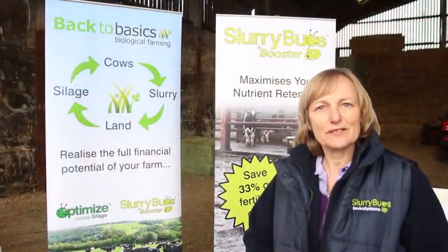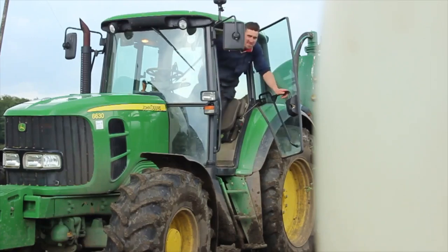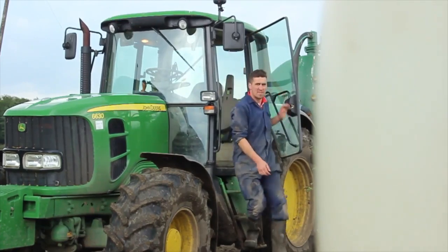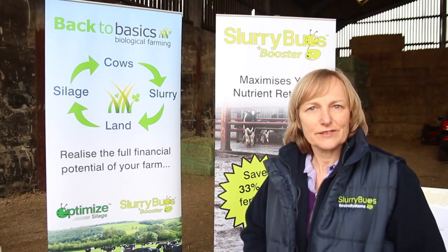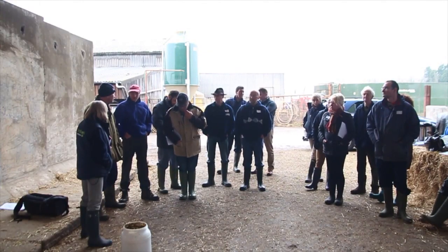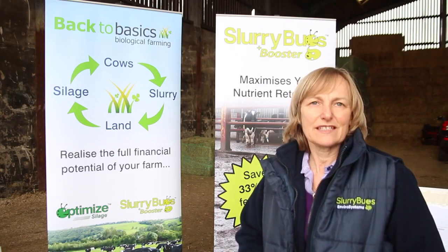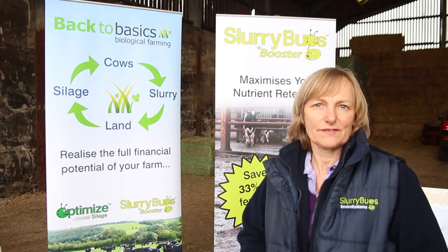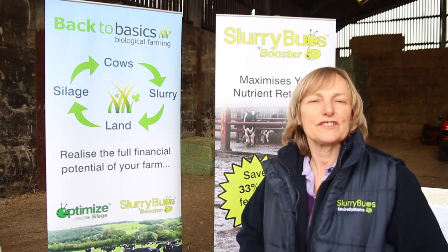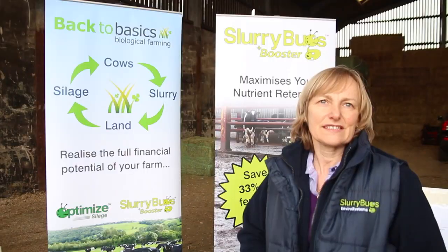It's Liz Russell and we're here this morning at Stuart Shepherd's Farm, which is Moon's Farm, Catterall near Garstang. Stuart has been using slurry bugs now for eight years. We've had a group of farmers here and we're educating them about the benefits of biologically inoculating the effluent in order to improve the nutrient value and the handling capability of their slurry.